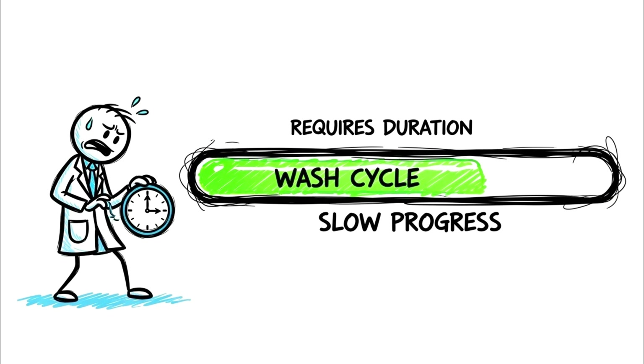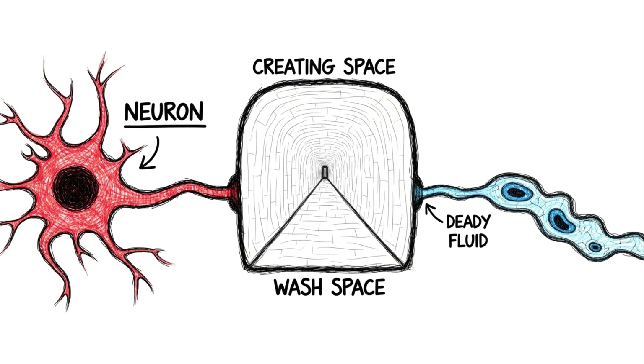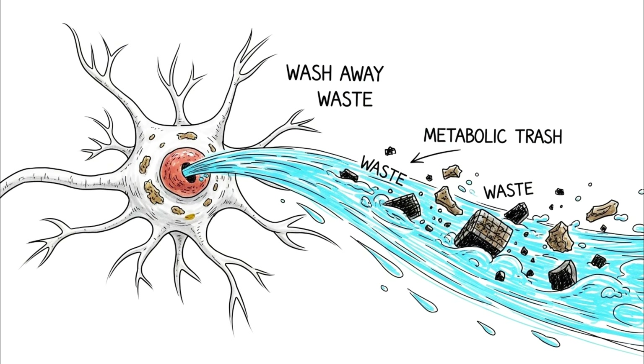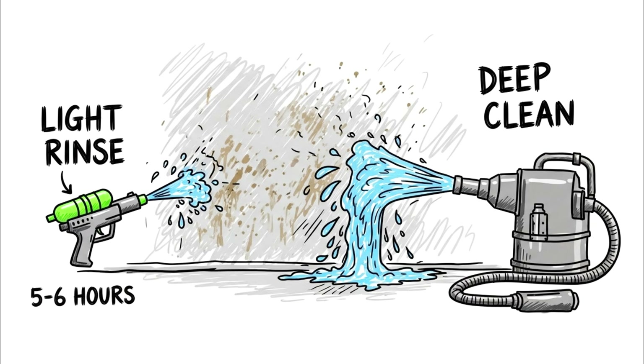During deep slow-wave sleep — which is heavily back-loaded into the first half of the night but requires duration to fully complete — your brain's glial cells physically shrink by up to 60%, creating space between neurons. Then your brain opens the floodgates, pumping cerebrospinal fluid through your skull at high velocity to wash away metabolic waste products accumulated during the day. The primary waste product being scrubbed is beta-amyloid plaques — the sticky proteins that are the hallmark of Alzheimer's disease. The 5 to 6 hour sleeper gets a light rinse, not a deep clean.